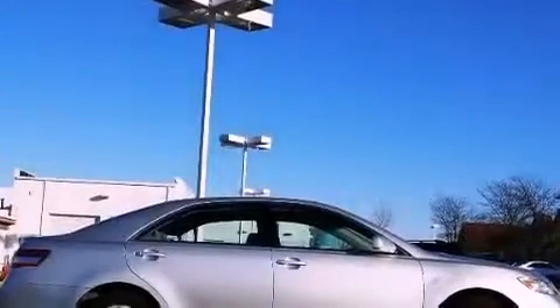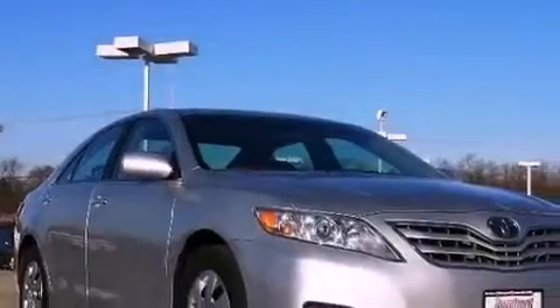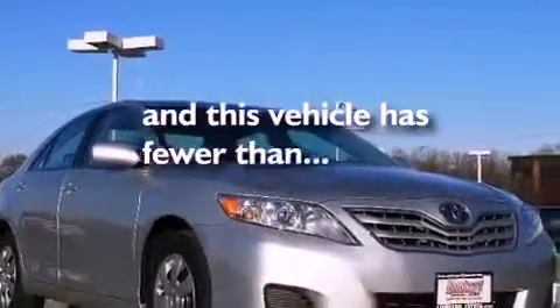Also included: a passenger side vanity mirror, an engine immobilizer theft deterrent system, an anti-lock braking system, rear curtain airbags, a power driver's seat, and this vehicle has fewer than 41,000 miles on the odometer.